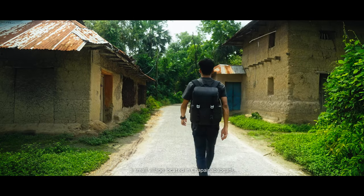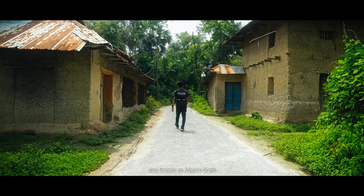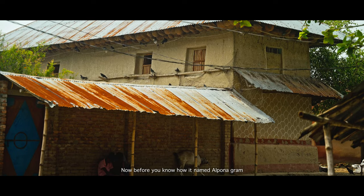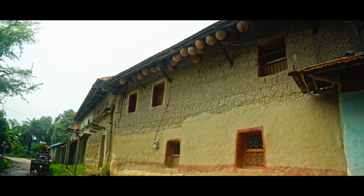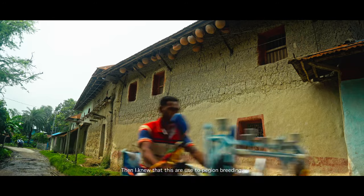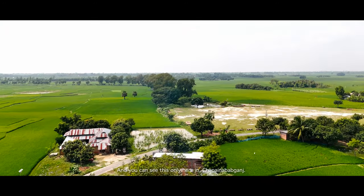Tikoil, a small village located in Chapainababgonj, also known as Alpunagram. Before you know how it got named Alpunagram, look at this. I have never seen this before in my entire life. These structures are used for pigeon breeding, and you can see them only here in Chapainababgonj.